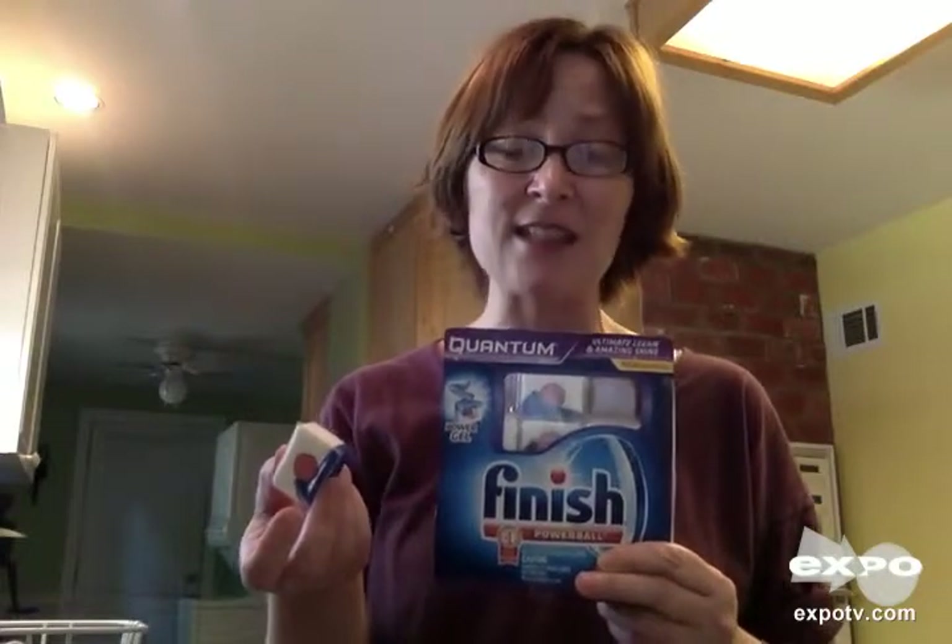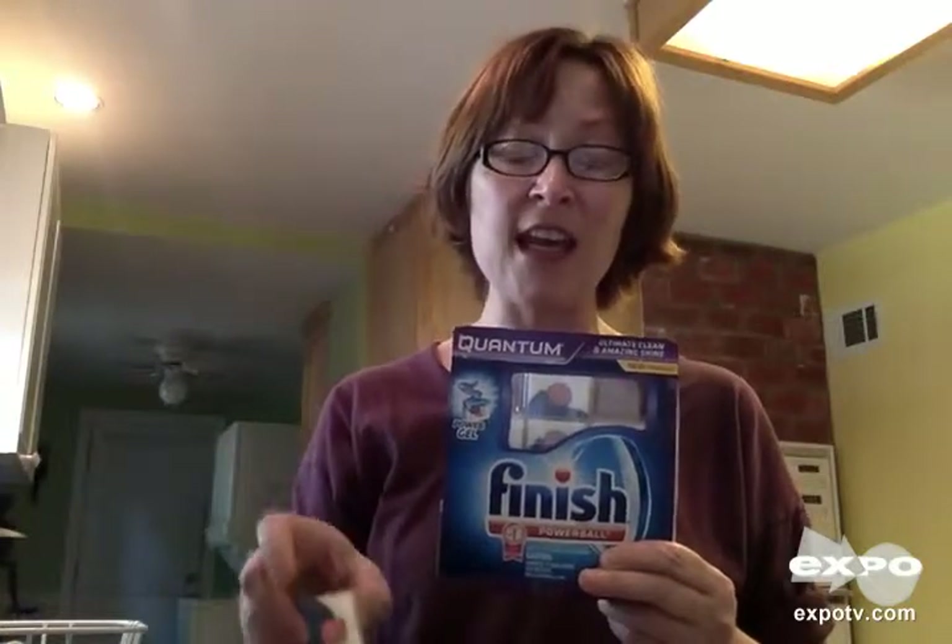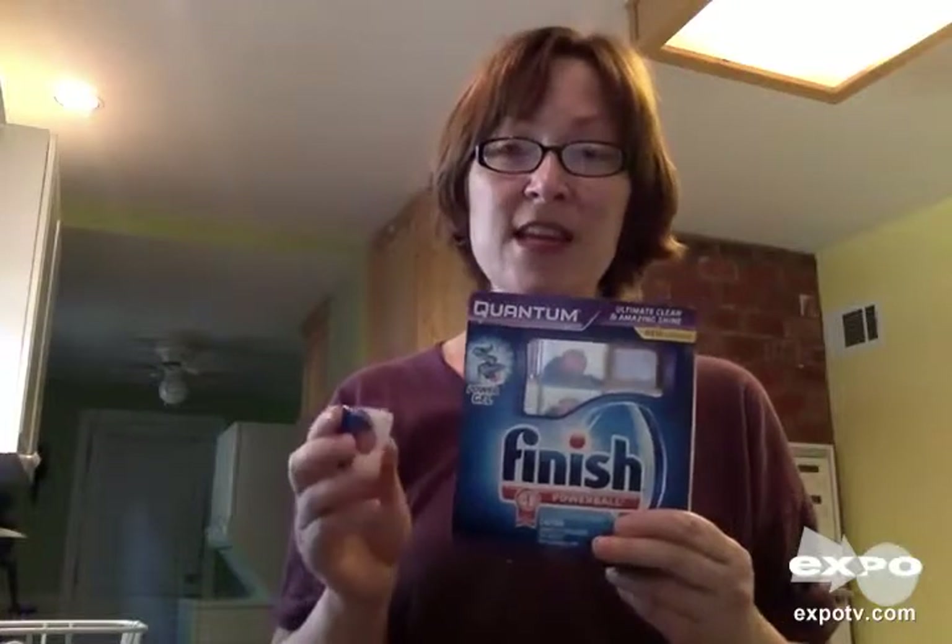Since I've started using this, my dishes come out spotless and clean, and I've found that I hardly ever have to put something back in to be washed again. This might be a little bit more money, but I've stopped using a rinse agent. All my dishes are clean the first time, so I think in the long run I am definitely coming out ahead.